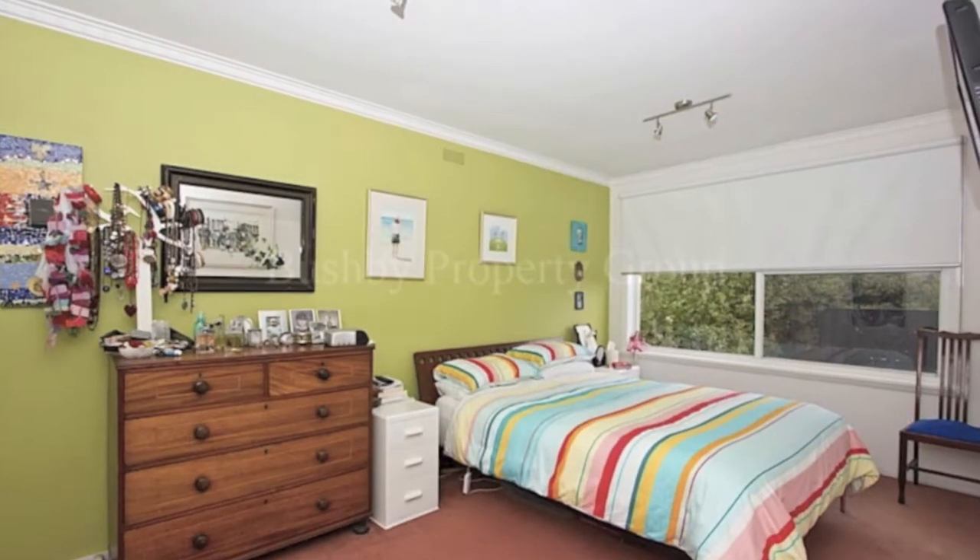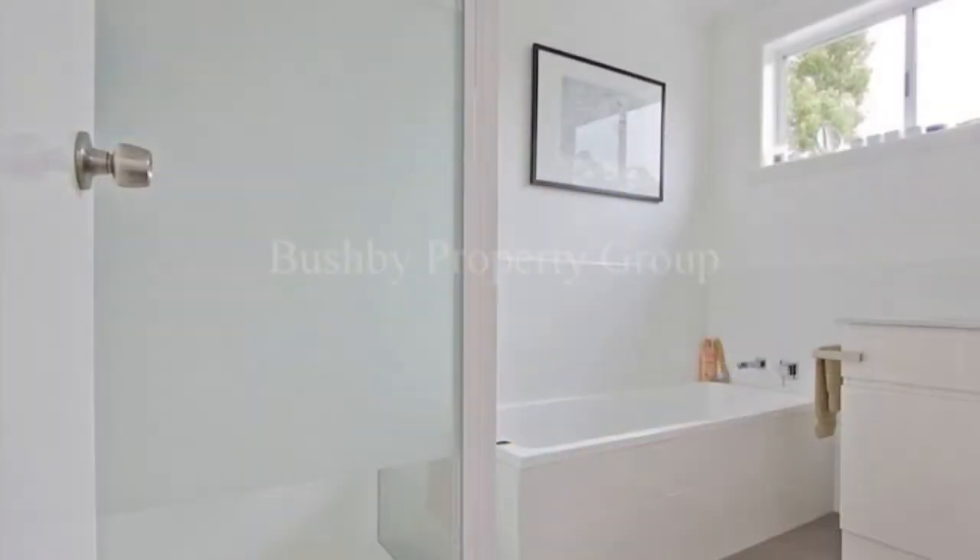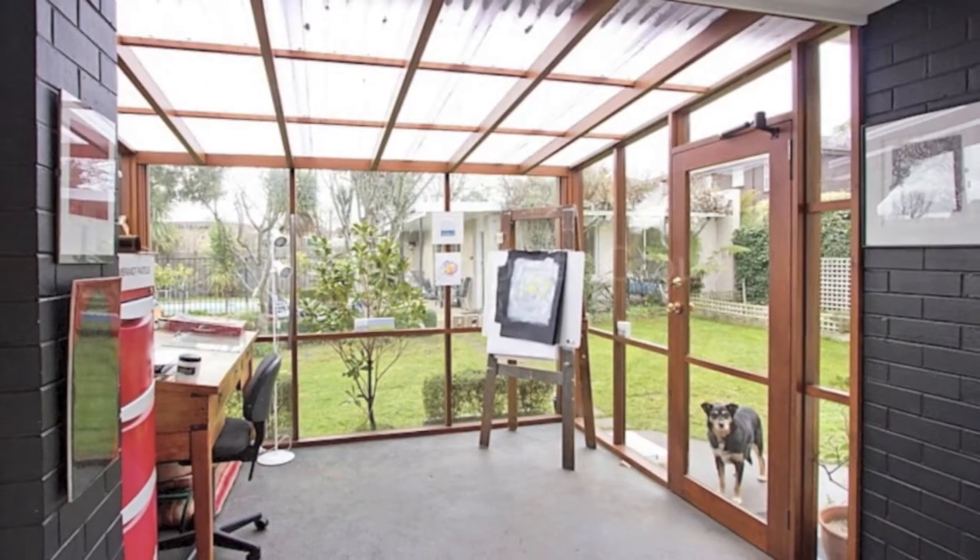Four bedrooms, all with built-ins, and a new family bathroom will delight. Office space, plus art studio, and a double garage.